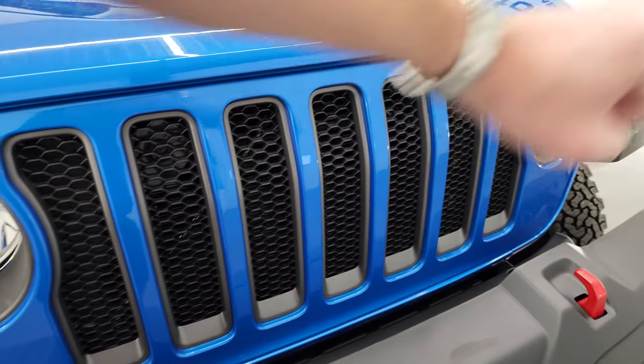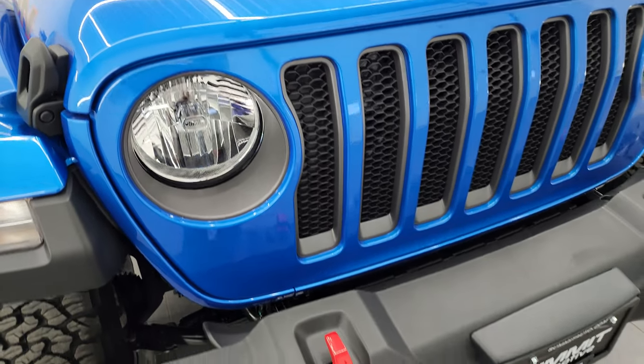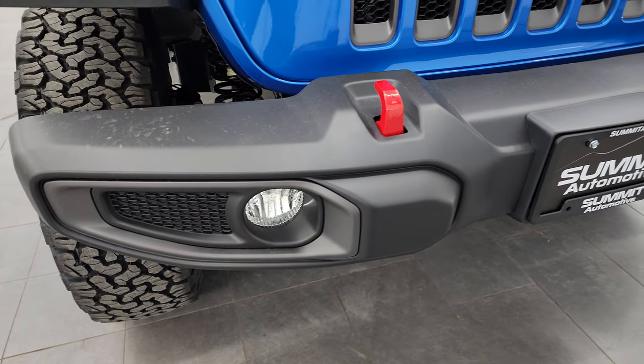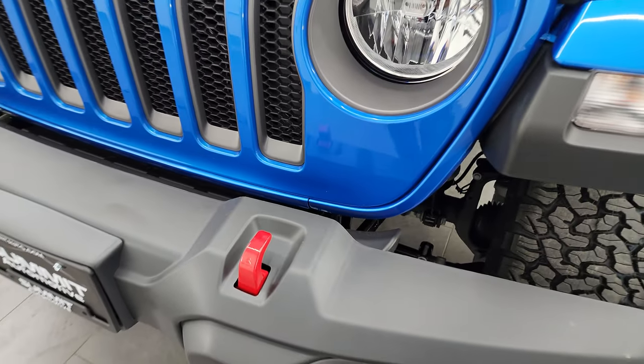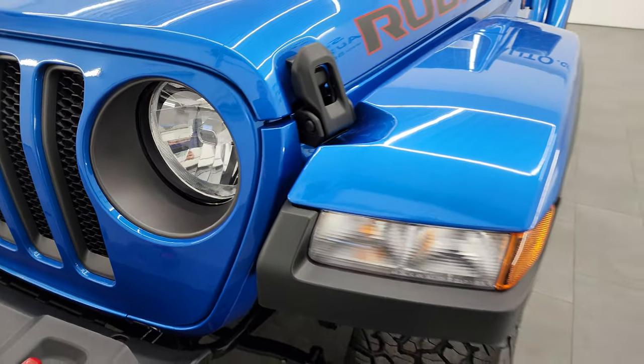Getting right into it, you get the seven-slotted grille with the granite crystal inserts. You also get the granite crystal headlight bezels and fog light bezels. This one does have just the plastic bumpers, but you do get the red tow hooks as part of the Rubicon package, and this one has the halogen light setup.